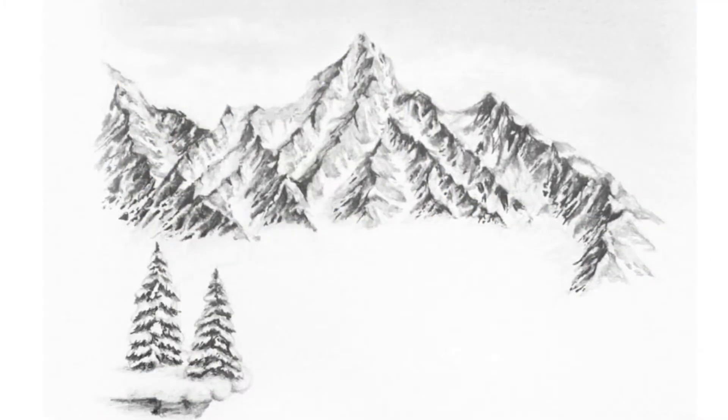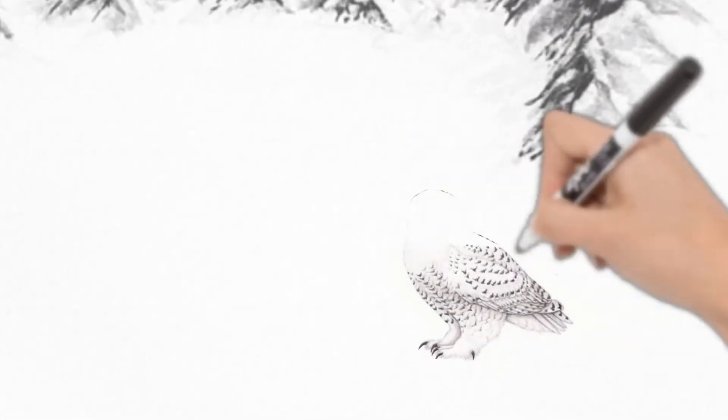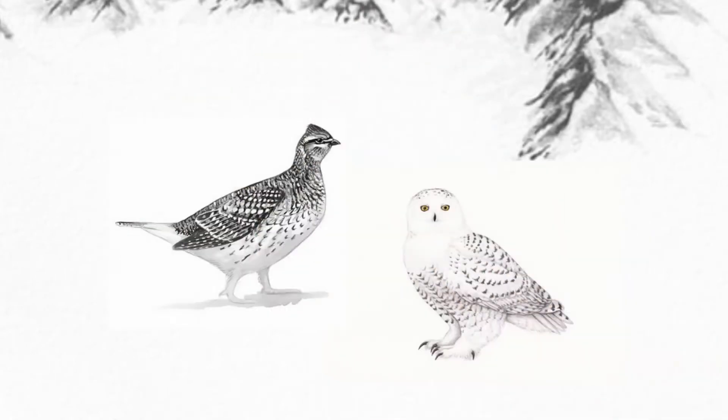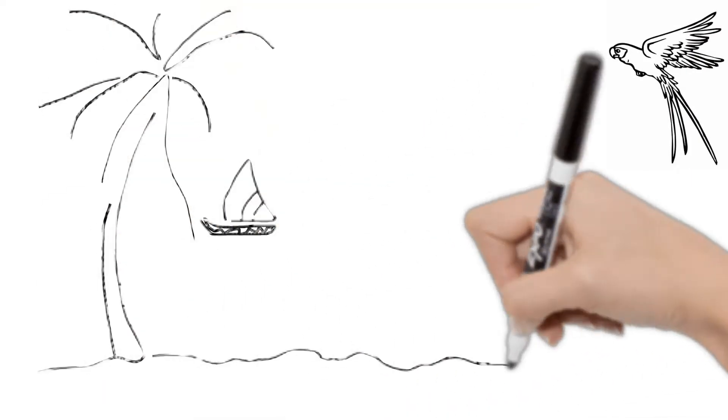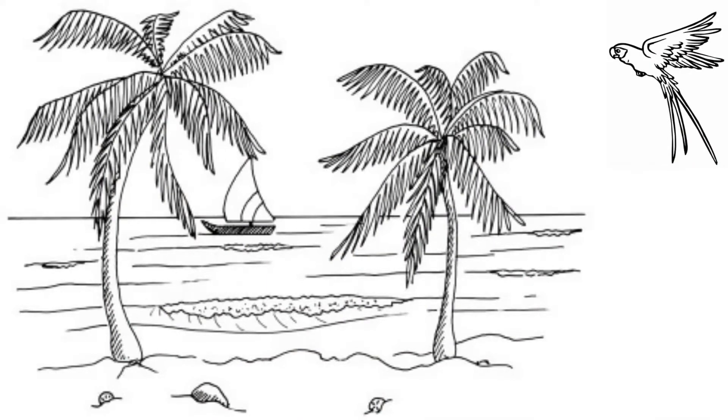Birds that are native to warm lands do not have this adaptation, as they don't have these long, cold winters to get through.